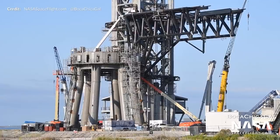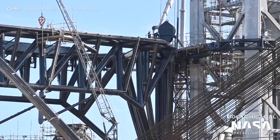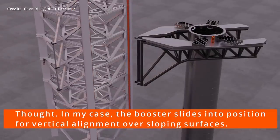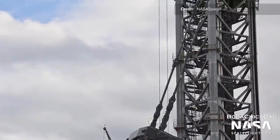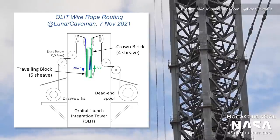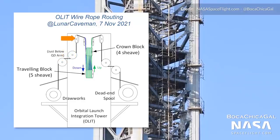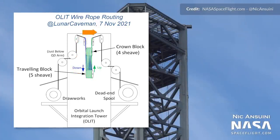Exciting updates on the catching arms, with workers beginning the reeving process on the launch tower this week. This process involves pulling all of the rigging through all of the pulleys on the tower and the traveling block on the catch arms, lovingly referred to by Elon as the chopsticks. This is a major step in getting the arms operational, as it will allow them to fully travel up and down the tower. First the lead line was pulled through the pulleys, followed by the actual wire rope from the spool at the base of the tower. The wire rope will stay permanently, and the lead line will be completely removed when the wire rope is fully hooked up to the drawworks winch on the other side of the tower. Thanks to Lunar Caveman's diagrams, we can see it will run from the drawworks at the base of the tower, up and over the top through a pulley block, back down through another pulley block on the arms, up the tower again, and then back down into the dead end spool. Hopefully we'll see some testing action here very soon.